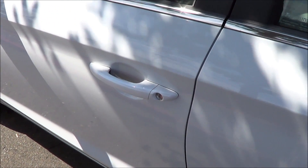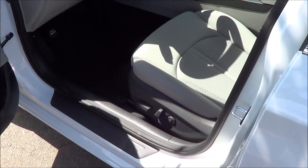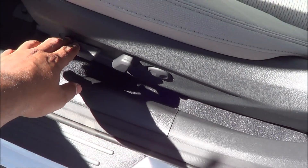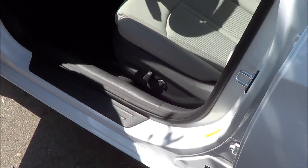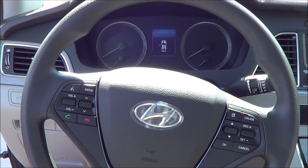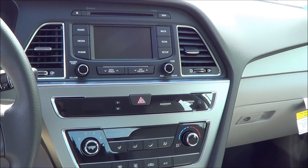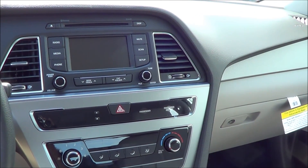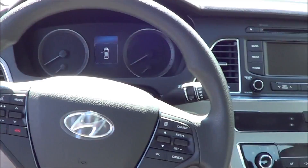This one has a quartz white pearl exterior with a gray cloth interior. With the popular equipment package you get a power driver seat with power recline and power lumbar. Stepping into the interior of the new Sonata, it's much more roomy inside with a much more airy feel, and access getting in is much easier than the last generation.